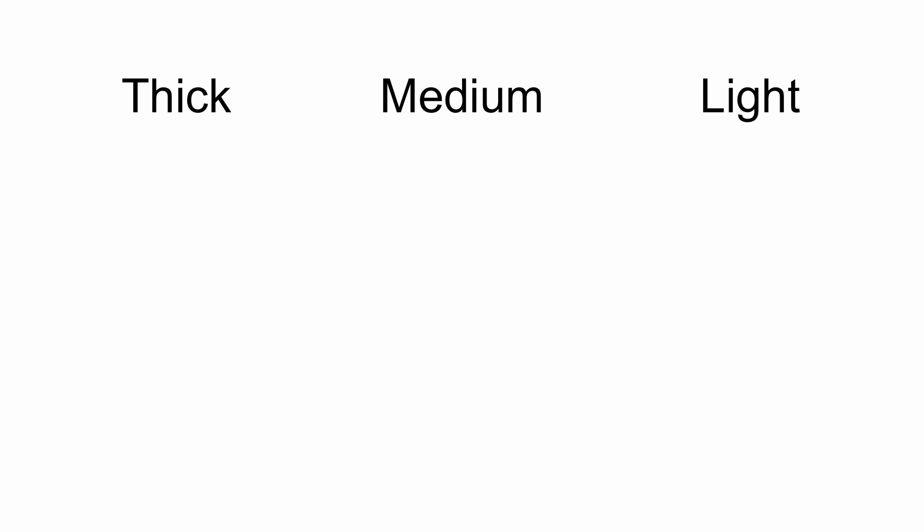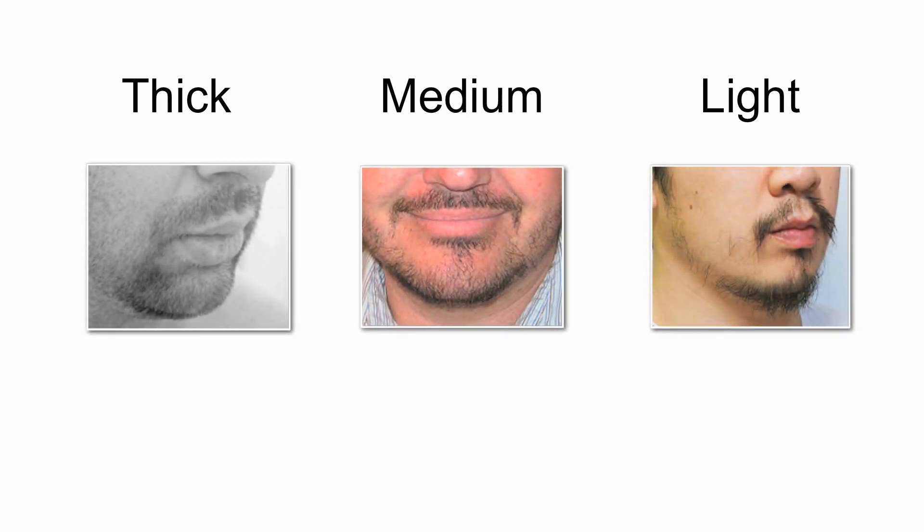One technique is the picture test. Here's a single example of each type. You can see the thick beard has that dense, stubble look — the facial hair is short but it's dense enough to cover a large area. A medium beard tends to be a bit more patchy, and the facial hair needs to be longer in order to cover more area when compared to a thick beard. And a light beard is very patchy and the facial hair is very thin — it usually takes over a week for significant growth.